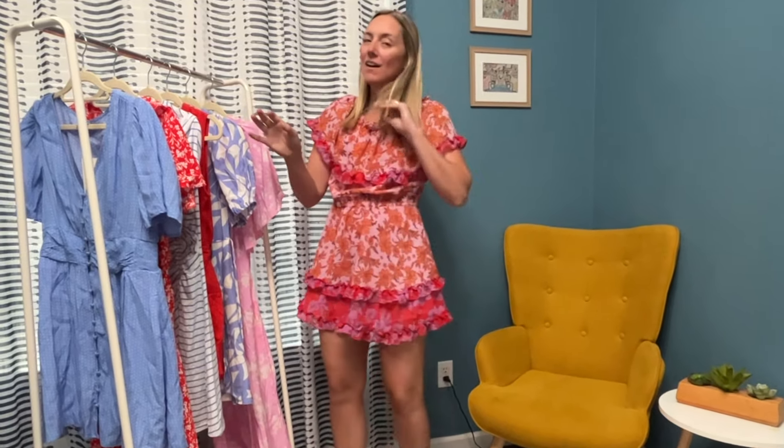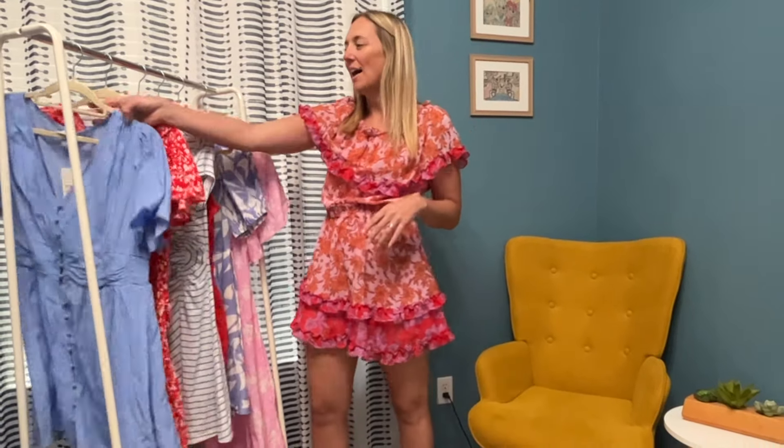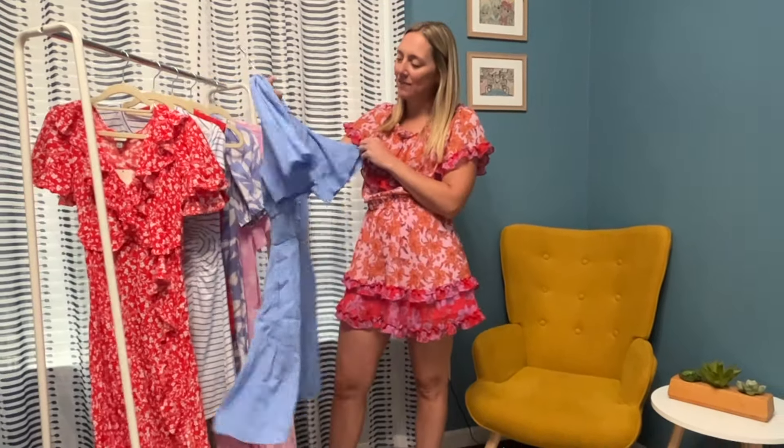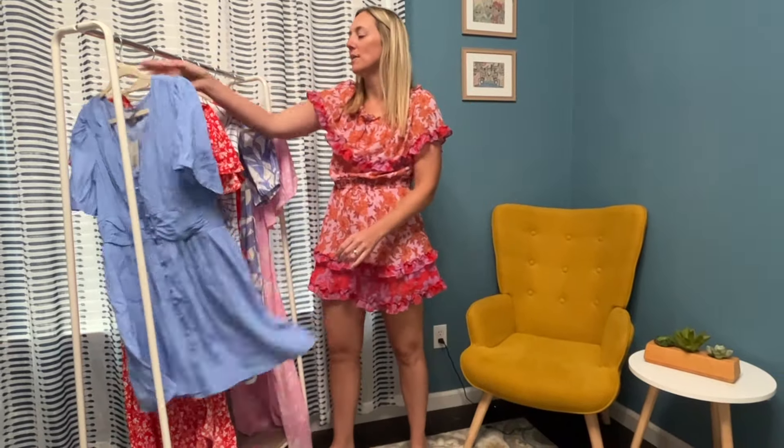Hi guys, welcome to my video! Today I have a try-on haul from Target. I got some really awesome new spring/summer dresses — I was really into reds and blues when I did this order. Let me show you everything real quick. I have this blue kind of polka dot — love these buttons on this one.